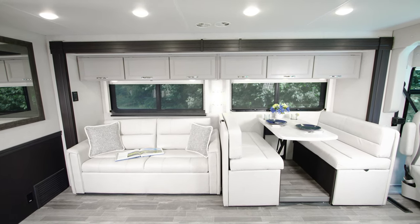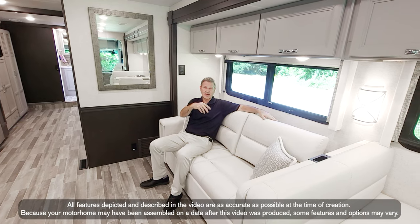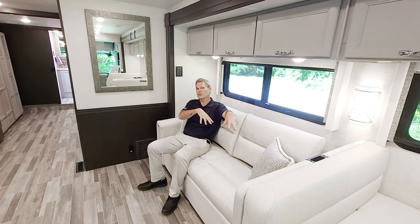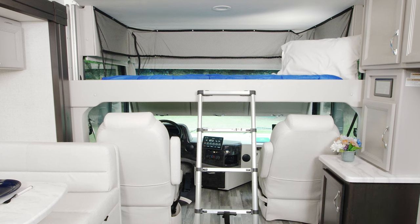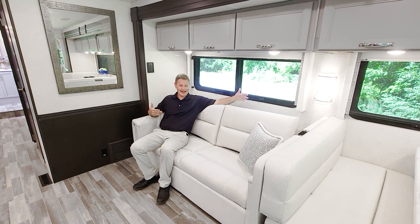There are seat belts in the dinette and in the sofa, so adding those with the driver and passenger seat, we're talking seat belts for eight. You can option in the theater seats — that will give you seat belts for seven and reduce your sleeping. In this current 37.5 configuration, you have sleeping for six, with the sofa, the dinette, and the drop-down overhead bunk.